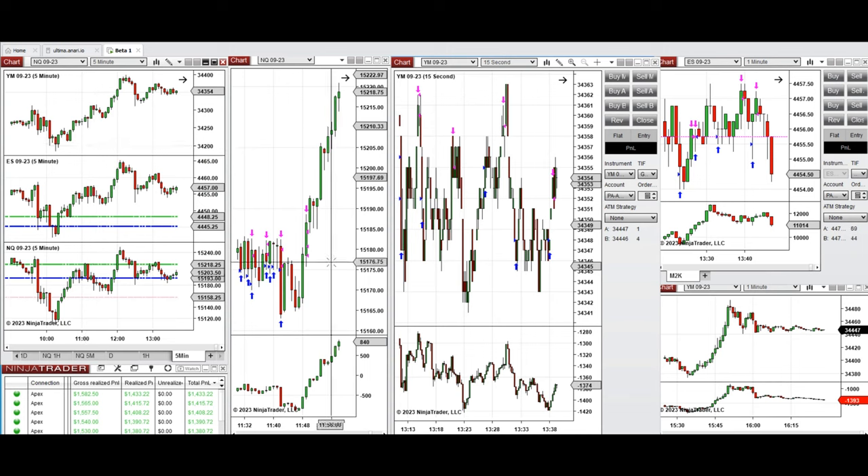I missed the beginning of the market because of sport coaching. When I came back around 11:30, the market was retesting this area and I saw the buyers coming back on Nasdaq, so I took long positions on Nasdaq. Around 1:13 on the Dow Jones, the price was getting rejected at this level and going up, and the buyers came back.